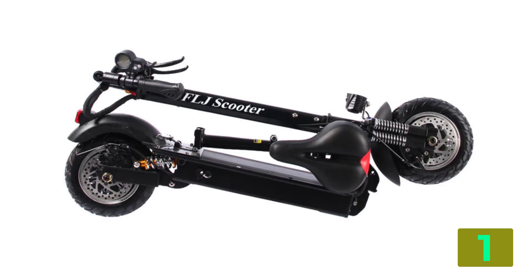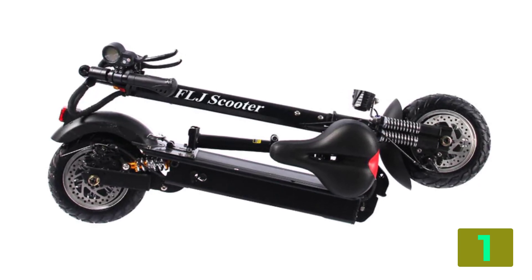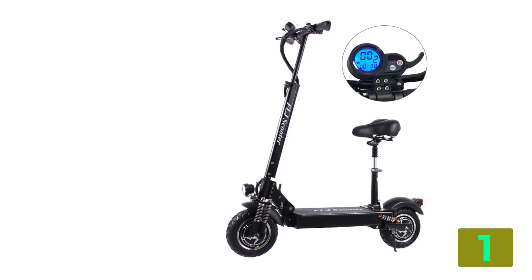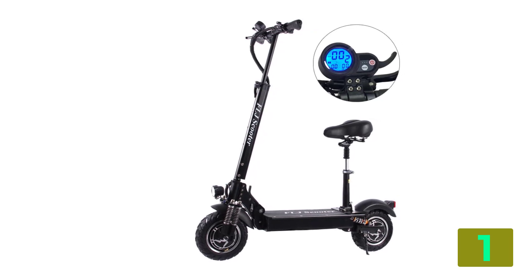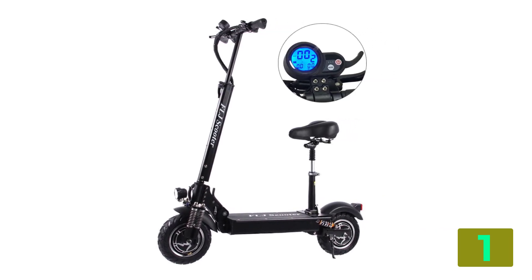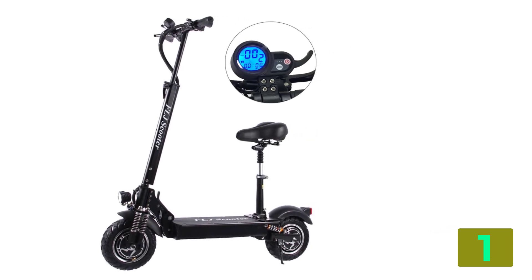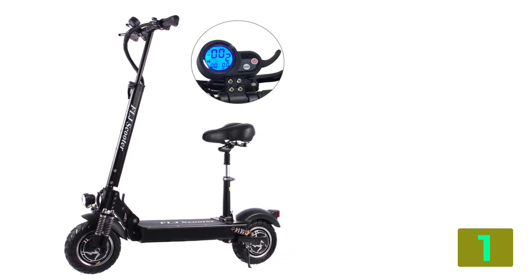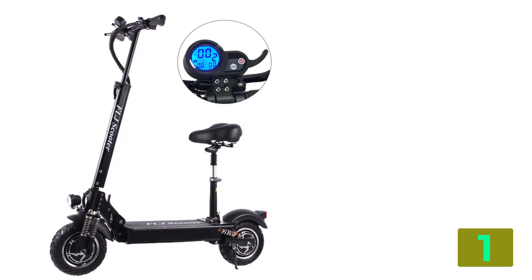Wheel size, 11-inch vacuum tire. Motor power, two-piece x 1200 watts, 52 volts, 2400 watts. Battery capacity, 20Ah / 23Ah / 26Ah LG 30Ah. Max load, 150 kgs. Foldable, yes. LED light, yes. Max speed, about 65 kms/h.